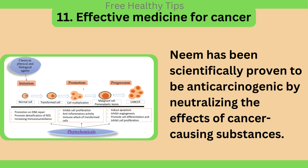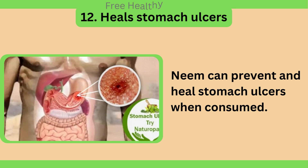Effective medicine for cancer. Neem has been scientifically proven to be anti-carcinogenic by neutralizing the effects of cancer-causing substances. It can also prevent and heal stomach ulcers when consumed.